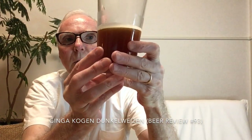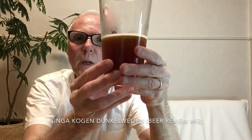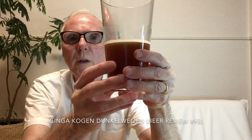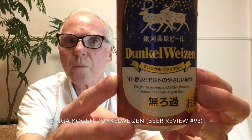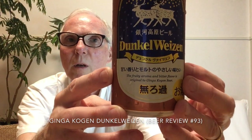Overall, Dunkelweizen is a kind of small style. I mean, Weizens and wheat beers — there are hundreds if not thousands of those. Dunkelweizen, not everybody makes one. Ginga Kogen does and they didn't do a bad job here.